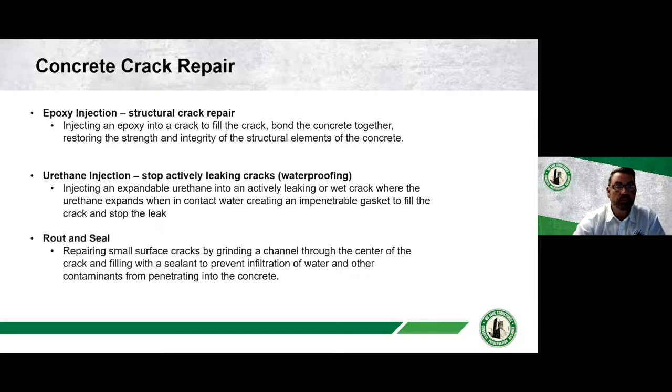Epoxy injection can be done using hand cartridges (convenient for small repairs like four feet of crack in a small room) or a pump (preferred for larger jobs because it's metered, allowing controlled mixing, measurement, and regulated injection pressure for a more consistent product). Most epoxies are two-component systems mixed together right before application. You can't mix too much at once because it sets up very fast.